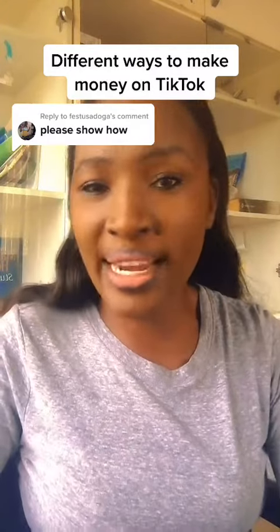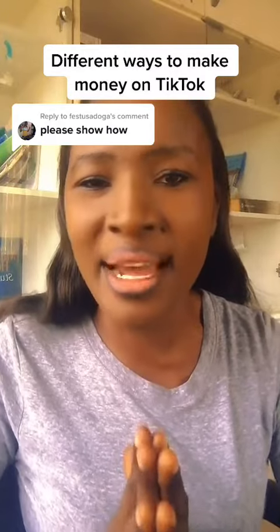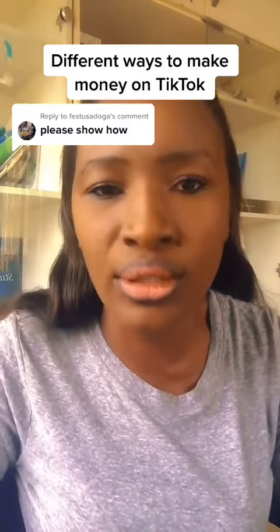Alright folks, so you can actually make money on TikTok in different ways, and I'm going to take my time to explain to you step by step the ways you can actually make money on TikTok.